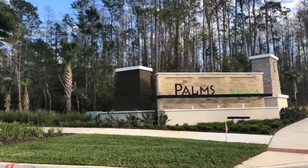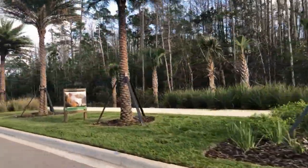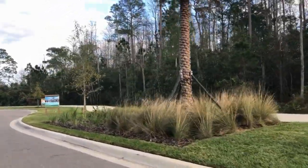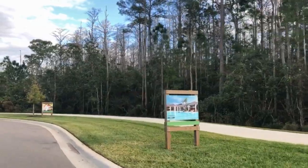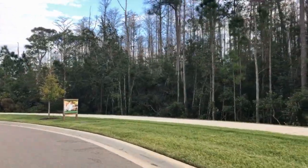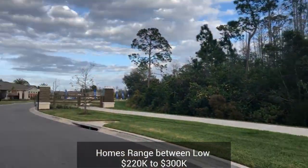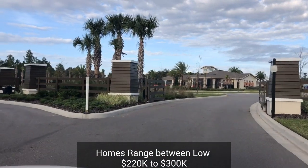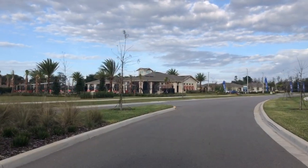Welcome to the Palms at Serenoa. This is our newest gated 55 and over community in Claremont — absolutely beautiful as you're coming into it. This is considered South Claremont, so you're closer to Disney, restaurants, and a lot of other amenities outside of Claremont. The homes here range between the low $200s to $300,000, and you can get either a single family or a duplex model with two-car garages.